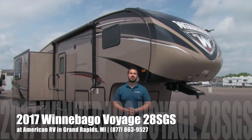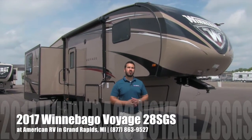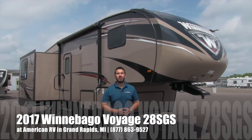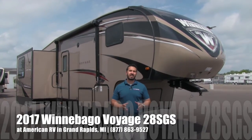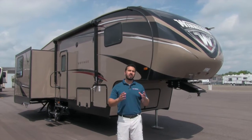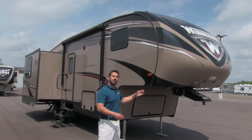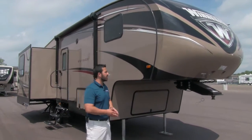Hi folks, I'm Ian Baker, the product specialist here at American RV in beautiful Grand Rapids, Michigan. Today I'm going to talk to you about the 2017 Winnebago Voyage 28 SGS. It's going to be an awesome rear living floor plan with a ton of great amenities. Let's go ahead and start on the front here on the outside, make our way back, and then head on in.